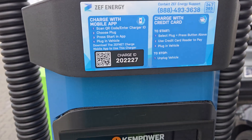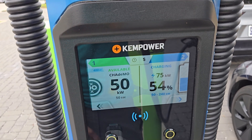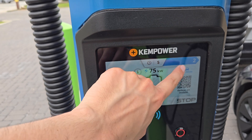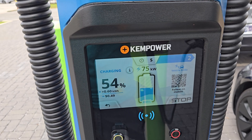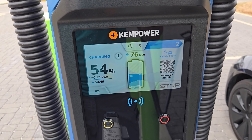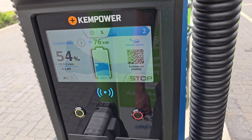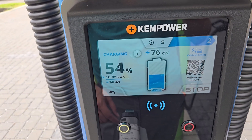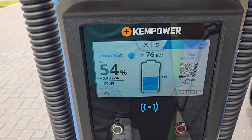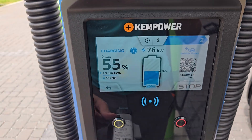This station runs on the ZEF Energy back end. We're at 54%. The screen shows 'vehicle limits' — I wonder if that means the vehicle is slowing us down. At 54% state of charge, we might not actually be wanting that much power.